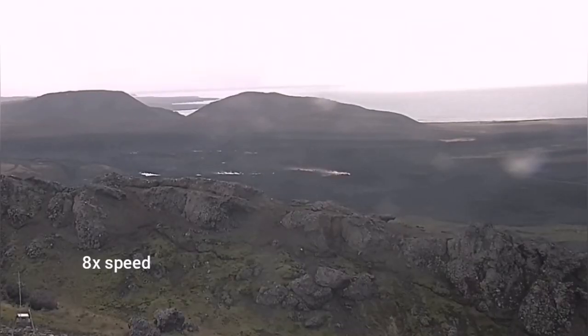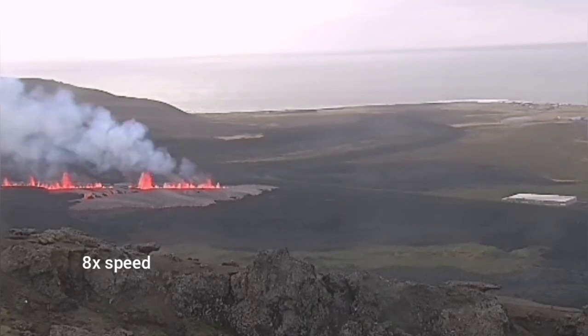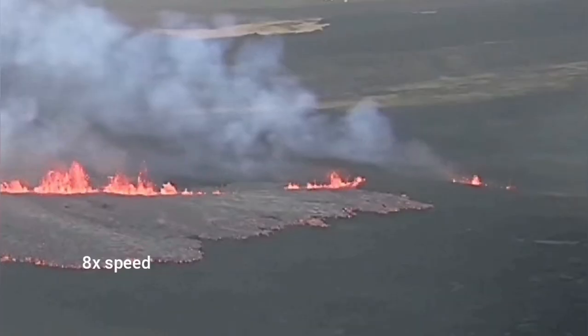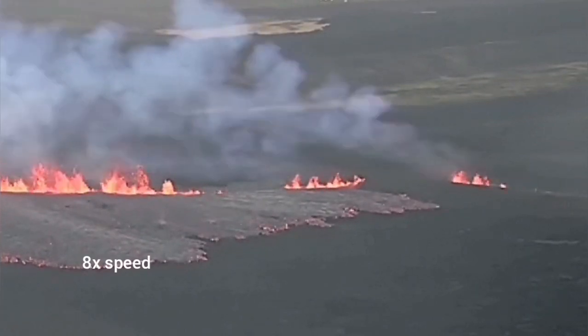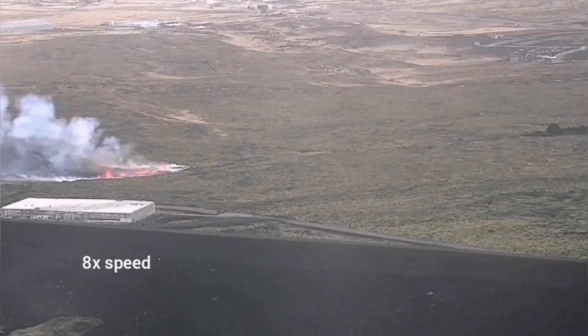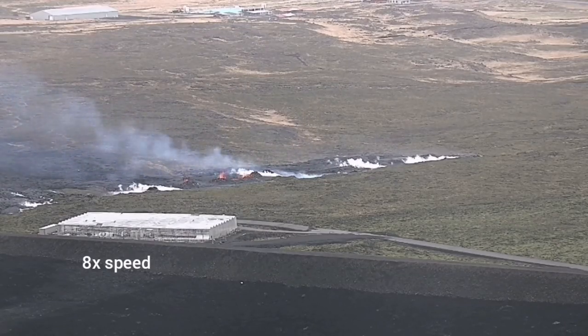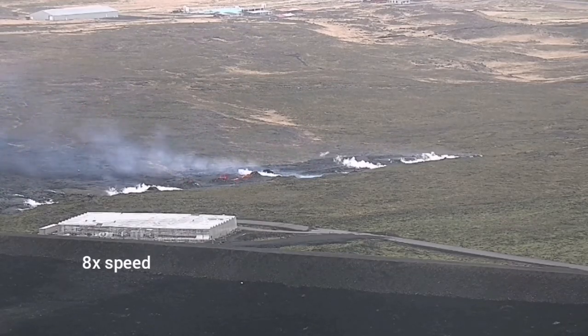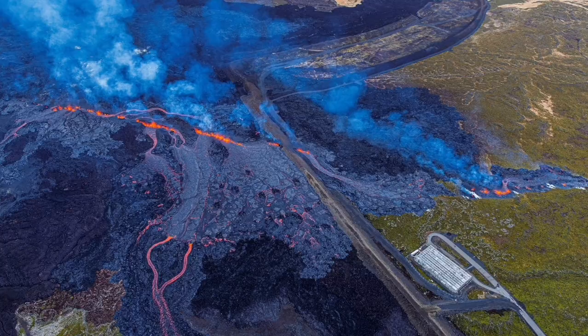The eruption started like this, and in less than an hour it broke through the defensive walls of Grindavik. These are the lava berms, or walls, built around the town. It cut through them and was almost in line with the previous eruption that had a fissure and burnt a few houses back in January 2024. In this case, it just stopped beyond the berm, beyond the wall.